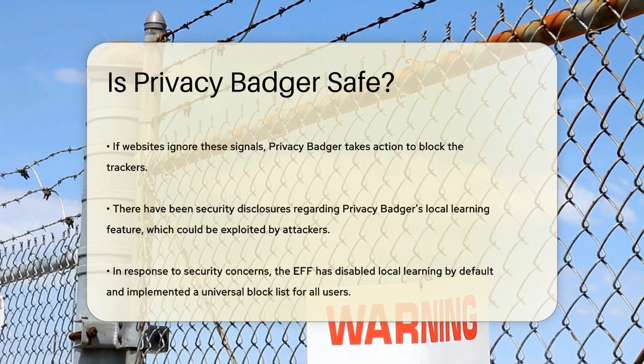One of the key features of Privacy Badger is its ability to send Global Privacy Control and Do Not Track signals to websites, telling them not to track you. If these signals are ignored, Privacy Badger will block the trackers. This proactive approach helps prevent non-consensual tracking.